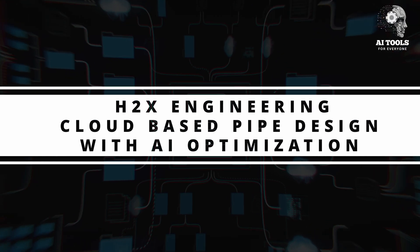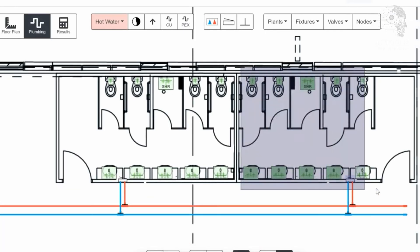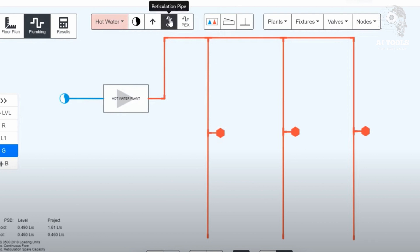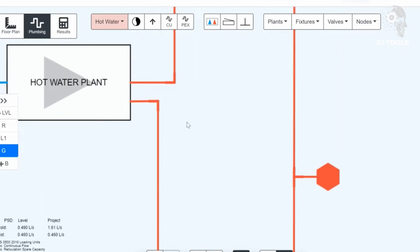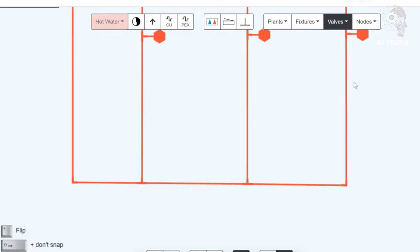H2X Engineering — cloud-based pipe design with AI optimization. H2X Engineering offers a cloud-based platform for AI-assisted pipe layout planning. AI algorithms calculate pipe sizes, pressure losses, and water velocities. It's ideal for residential and commercial projects. Teams can collaborate in real-time and generate compliance-ready reports. Real-life example: a plumbing team working on a large hotel used H2X to plan the entire pipe network remotely, ensuring compliance with local standards and reducing rework.